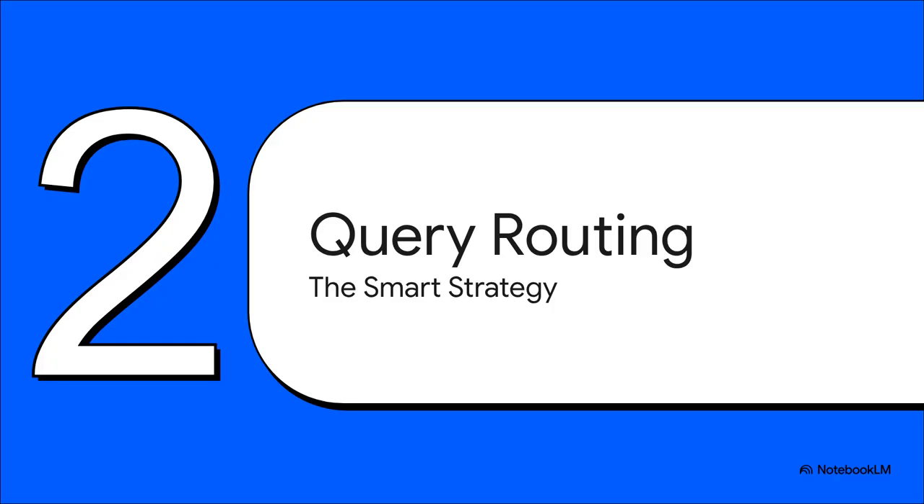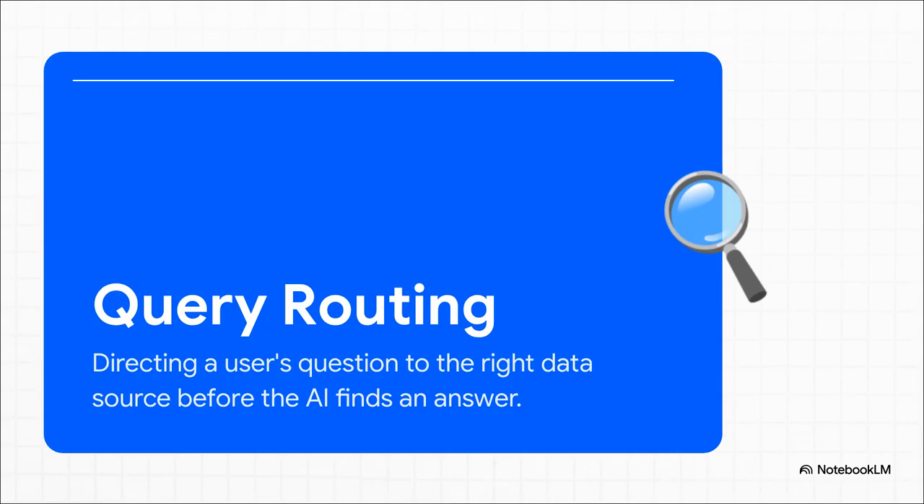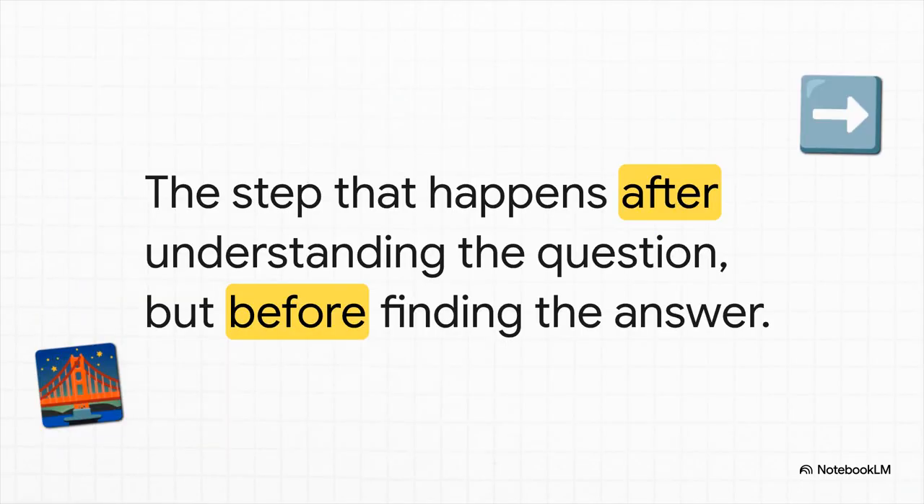That smarter strategy is called query routing — this is the hero of our story today. It's like an intelligent traffic cop that directs every question to exactly where it needs to go. And the really key thing to get here is that this all happens up front. Query routing doesn't actually answer the question itself. It's more like a dispatcher. It just looks at what you're asking and sends it off to the one data source or specialized tool that can answer it. It's that critical bridge connecting what you asked to where we need to look.